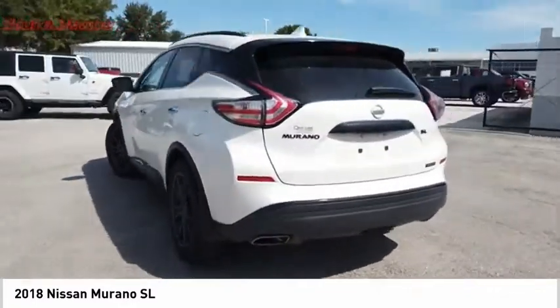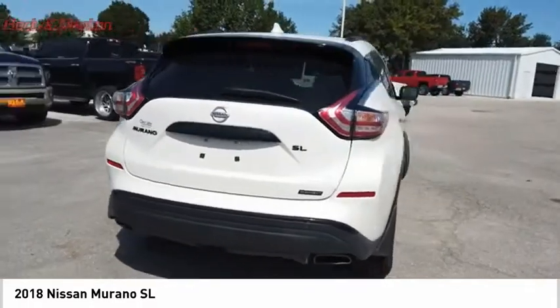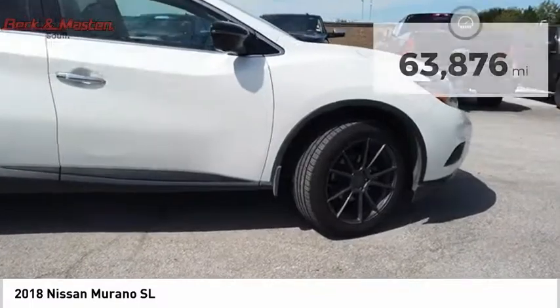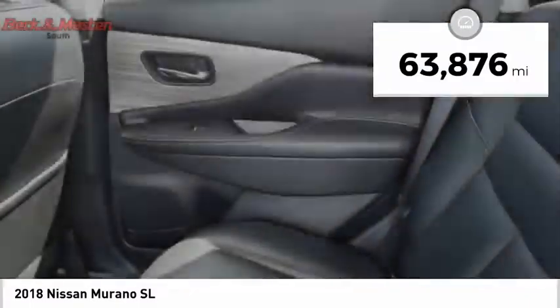Great fuel economy and a powerful V6 engine combine to deliver a refined driving experience, and it is priced below $30,000. This vehicle has less than 65,000 miles.